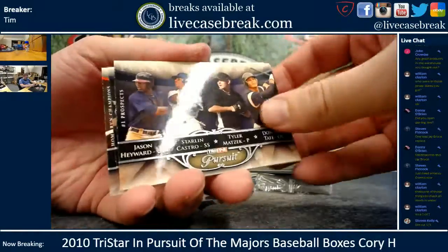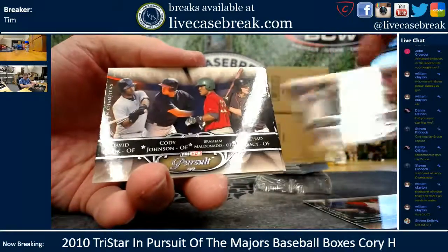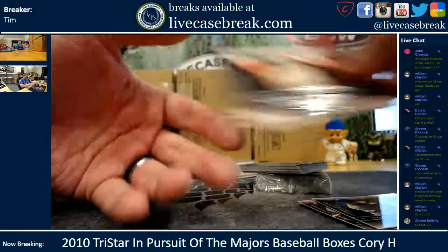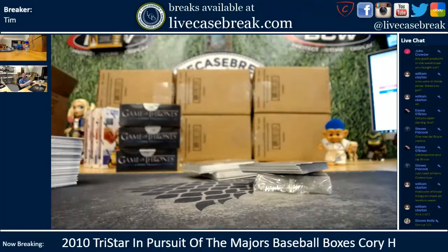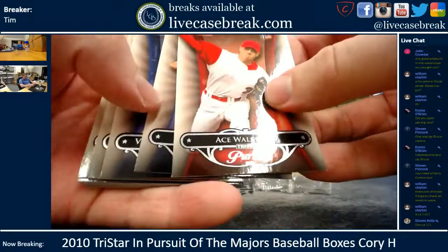These are a bunch of quads: Desmond Jennings, Carlos Santana, Zach Britton, Sandberg Castro, and — there was one stuck — Kyle and Doug Drabeck. That's kind of neat. It's definitely a die cut one-on-one, for sure. Ace Walker — what a great name for a ball player.